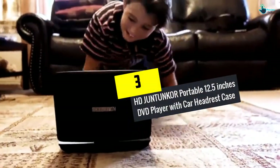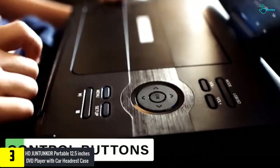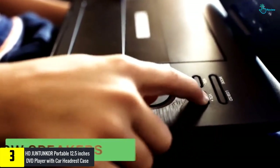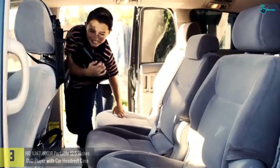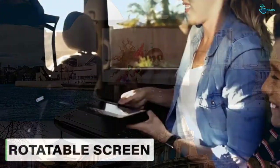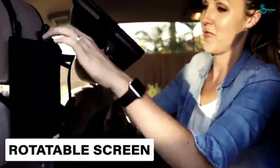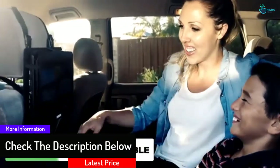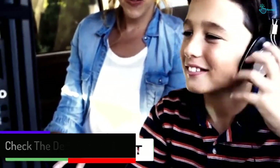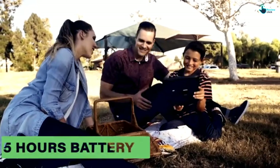At number 3, we have the HDJUNTUNKOR portable 12.5 inches DVD player with car headrest case. It features a high-definition 10.1-inch 1024 screen that provides top picture quality. This swivel screen with 180 degrees flip and 270-degree rotation allows you to have a perfect view every time. It also features a long-lasting battery with up to 5 hours of playtime without charging. This is the only DVD player that has two sets of operating systems, one for onboard viewing and another for daily display. This DVD player also includes a customized car bag, reducing inconvenience when traveling.